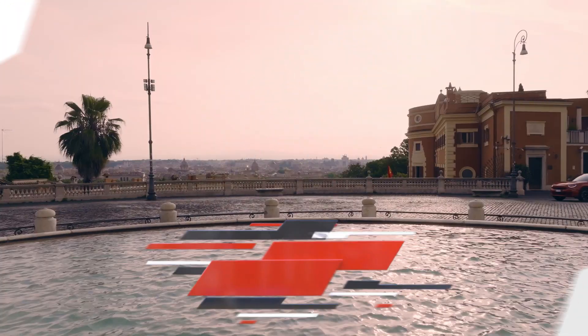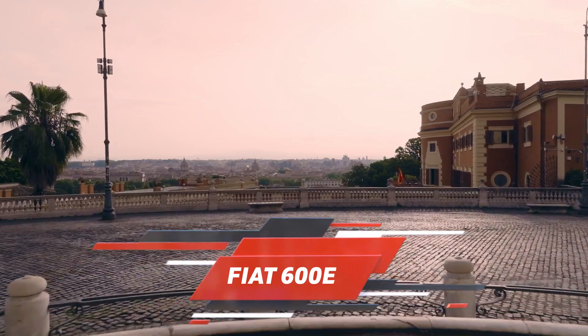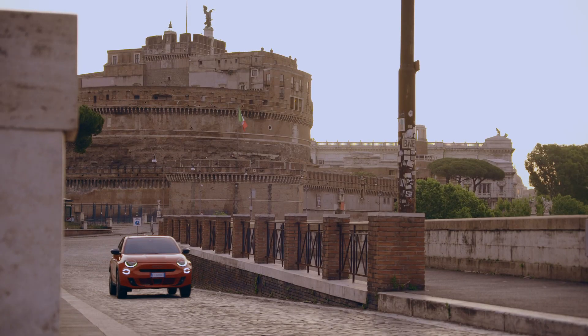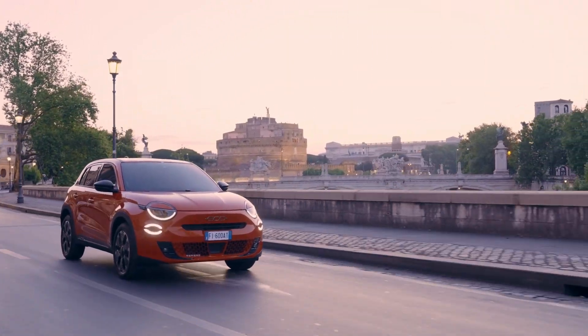Hello, and welcome back to our channel. Today, we're navigating the exciting world of electric innovation. After a 13-year pause, Fiat is back with a surprise: the all-new Fiat 600e.